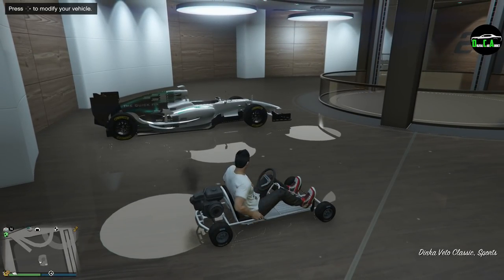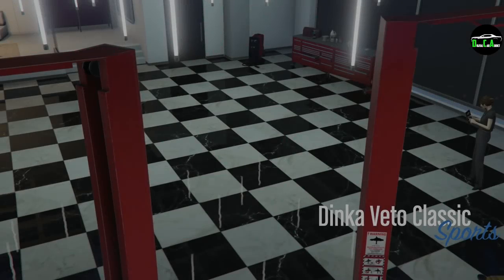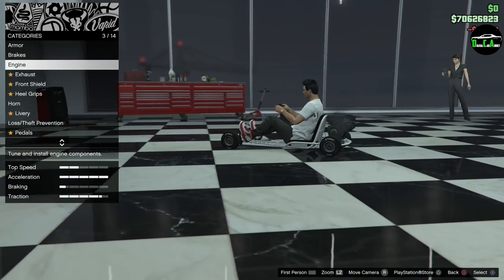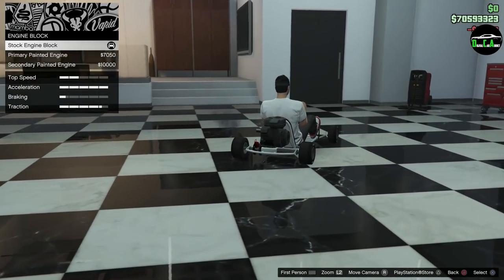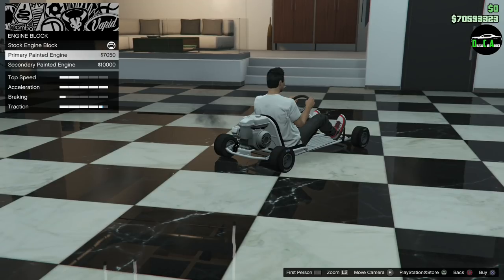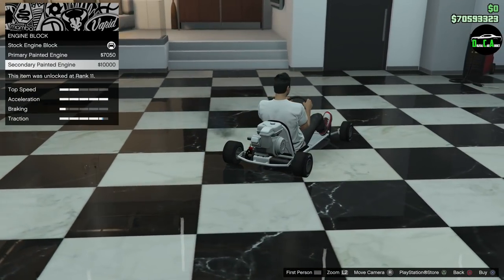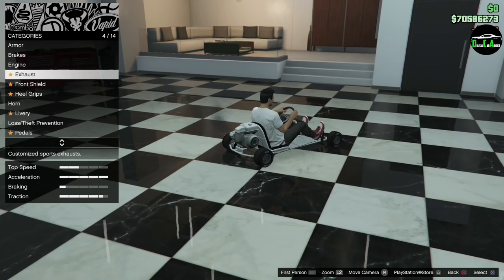Let's hop inside — or rather hop on top — you can see the classic sports styling. This thing is hilarious. Right on the D-pad to modify. Alright, we have armor, brakes, engine tunes — definitely going with the engine block. You can paint the engine primary or secondary, which is pretty funny.